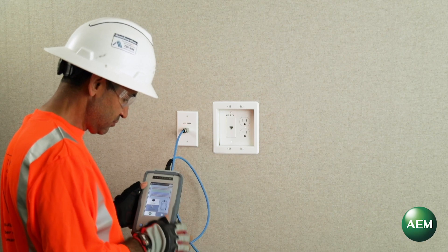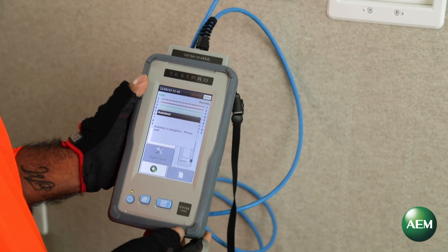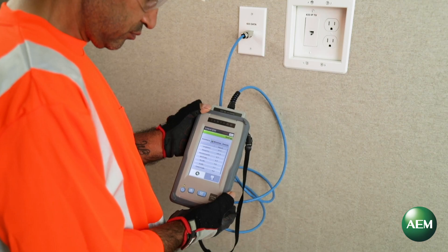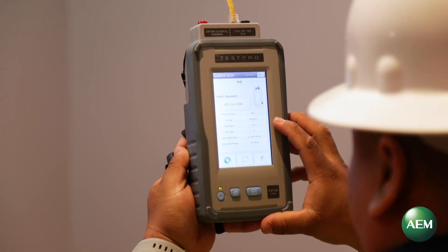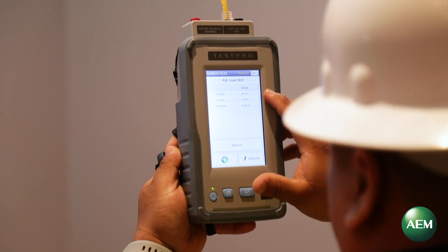In this new paradigm, performing certification testing on the cables at installation time, although still mandatory, will be insufficient. The ability to perform validation testing encompassing powered load, wired and wireless connectivity, and multi-gigabit link speed will become crucial to ensure a smooth turn up.